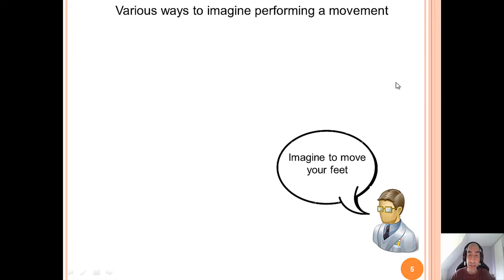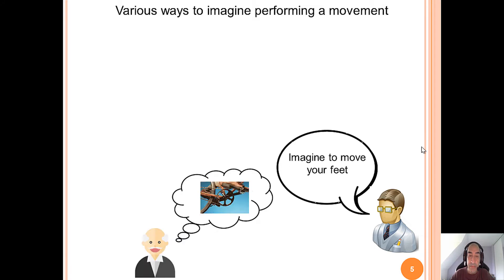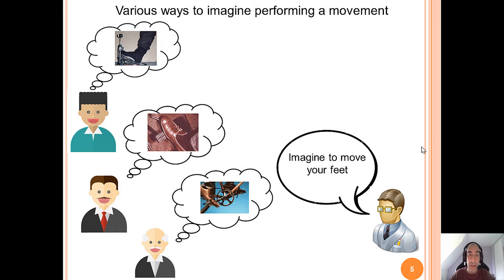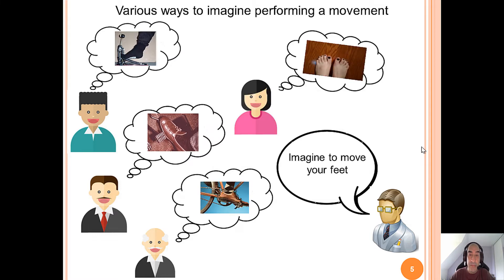Now, if I ask you to imagine moving your feet, what will be your mental representation of this movement? Some people will imagine something like that. Some others pushing a pedal like in a car, or on a bass drum, or like that.